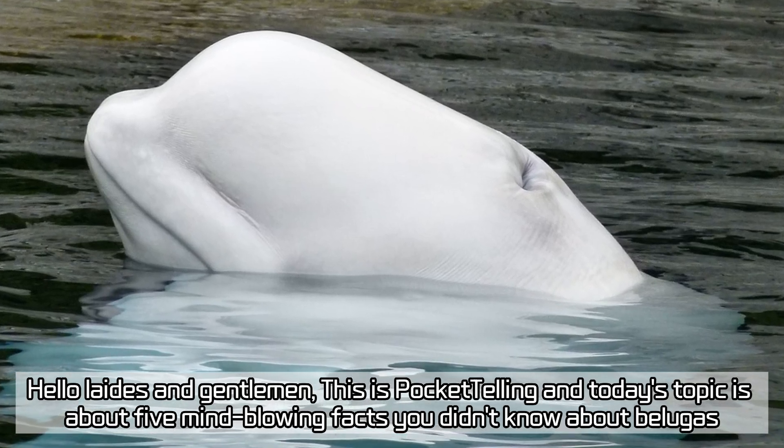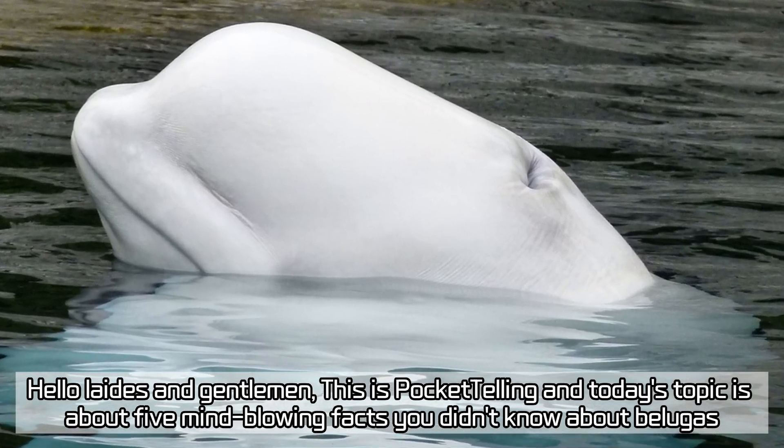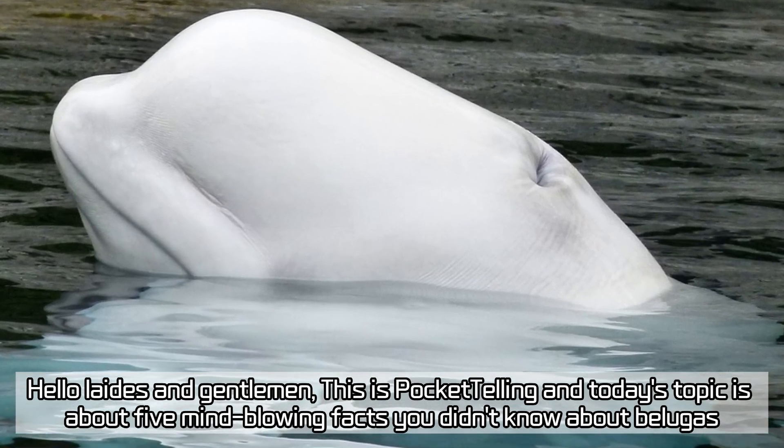Hello ladies and gentlemen, this is Pocket Telling and today's topic is about 5 mind-blowing facts you didn't know about belugas.